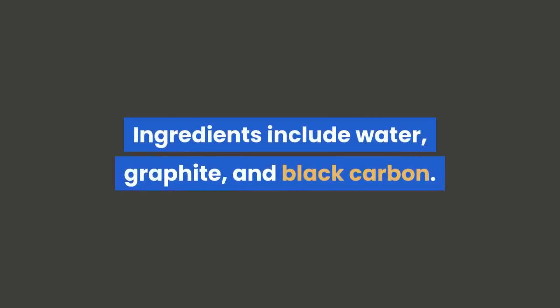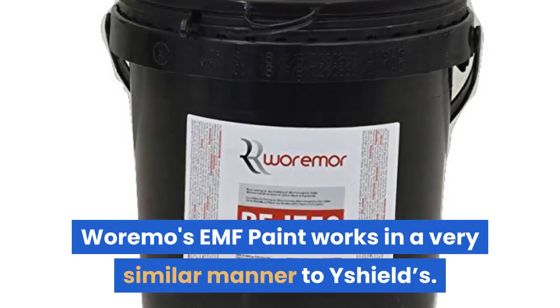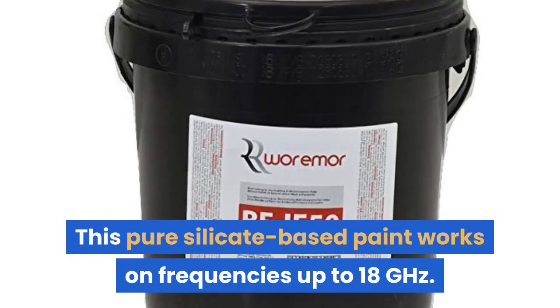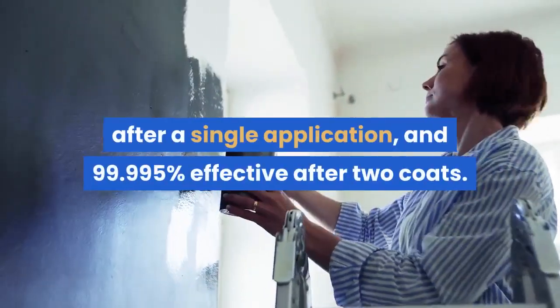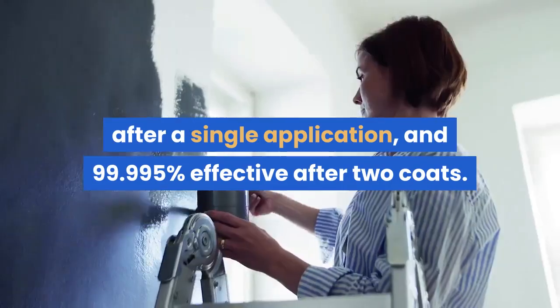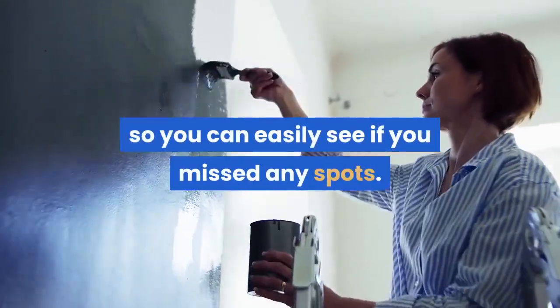Ingredients include water, graphite, and black carbon. Warmose EMF Paint works in a very similar manner to E-Shield. This pure silicate-based paint works on frequencies up to 18 GHz. It's also noted to be 99.98% effective after a single application, and 99.995% effective after two coats. It's water-resistant and also goes on black, so you can easily see if you missed any spots.